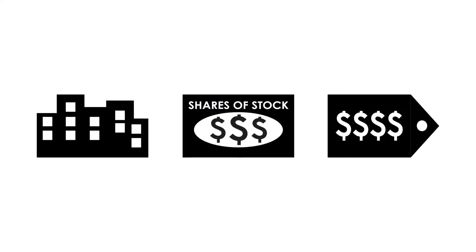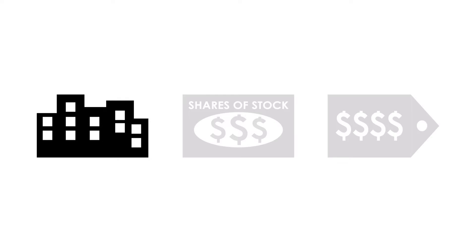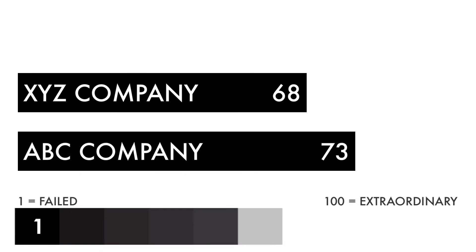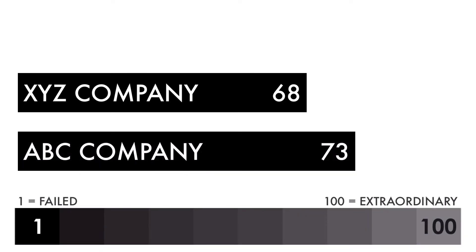Of course, you could invest in both companies, but if you had to pick only one, which one would it be? We're going to go over the three factors for each company and compare them: the business, the stock, and the price. Then we'll add them together and get a final grade. Whichever company has a higher grade is, according to my analysis, the better long-term investment.